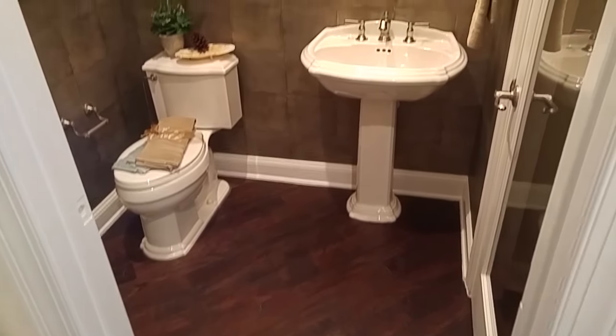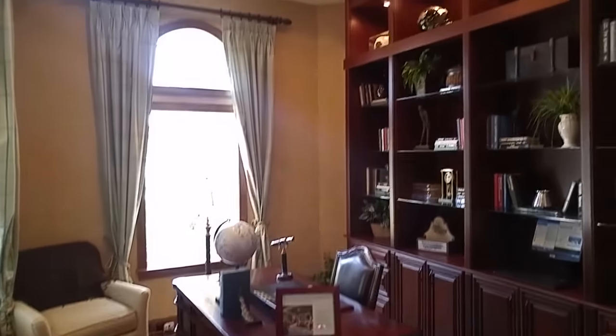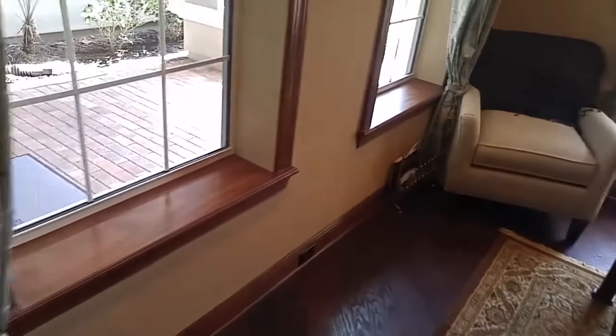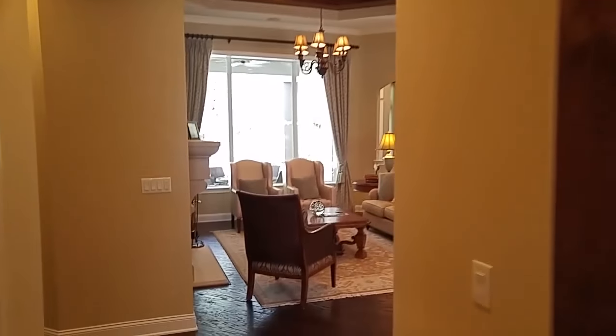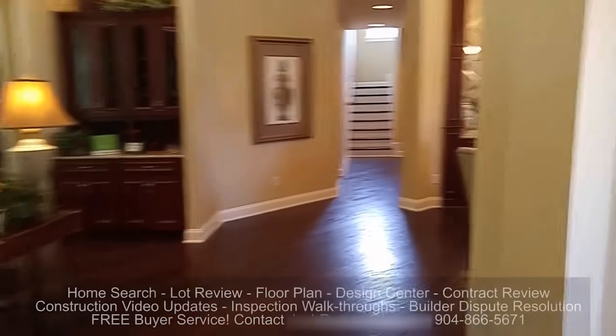Here's the downstairs guest powder bath. And how about this for a study? Super sharp — I like it, I'll take it. Check this out: the wood trim around the windows rather than white trim, and wood trim around this door frame as well.